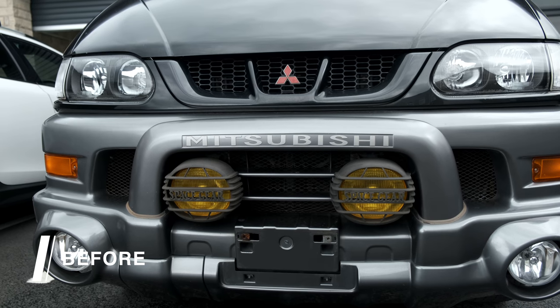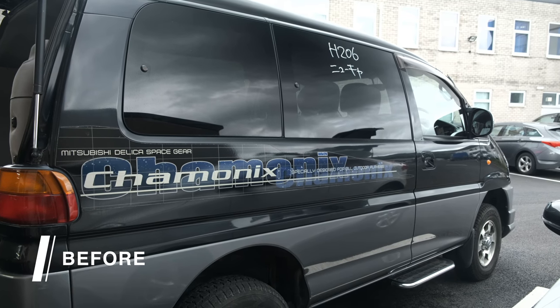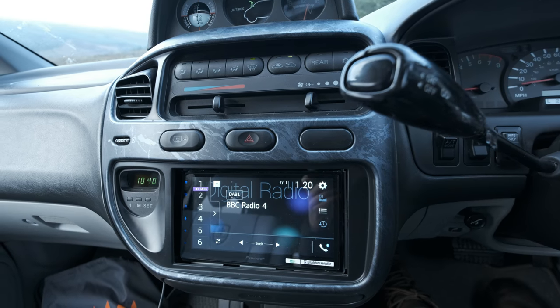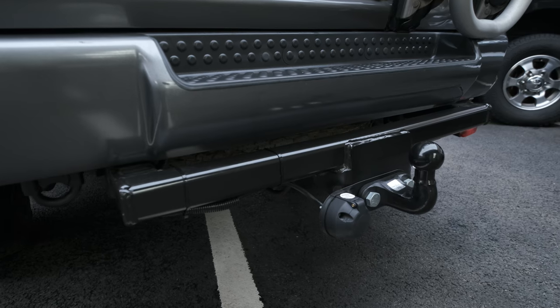My van also got a new alternator, brake pads and discs, timing belt, power steering pulley and a bunch of other bits and pieces. I also added some optional upgrades which cost extra, including an upgraded stereo, refurbished wheels with BFG all-terrain tyres, curtains on all rear windows and a tow bar.